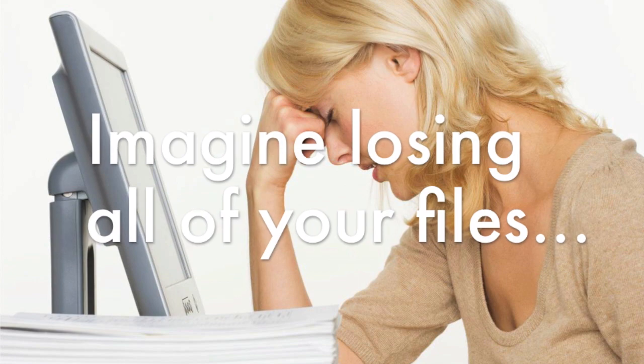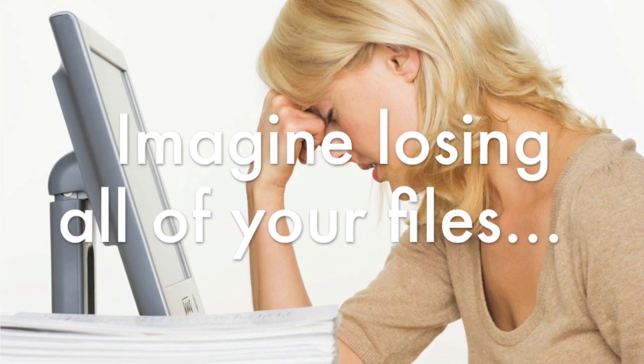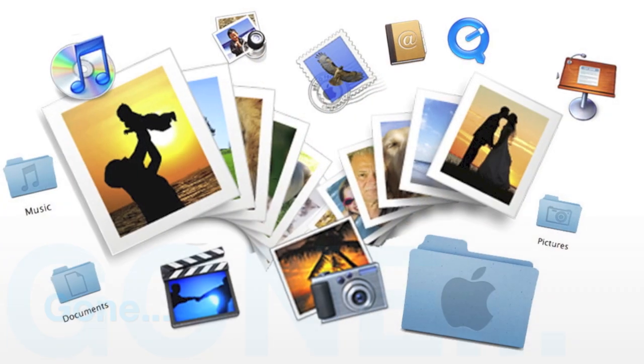Imagine if something were to happen to all the important files you have on your Mac — music, pictures, important files — gone.